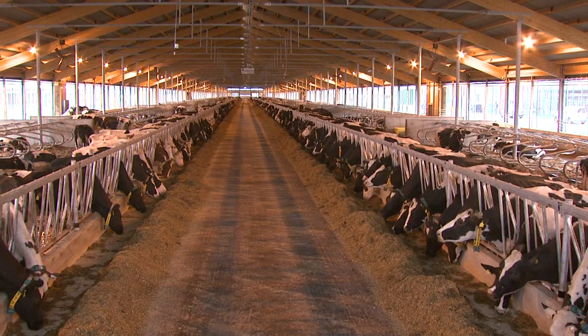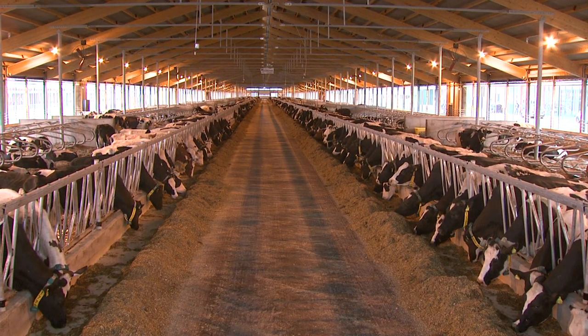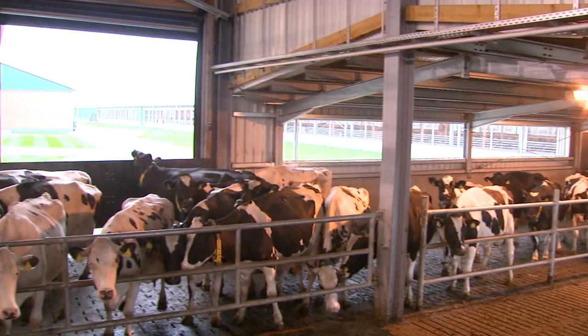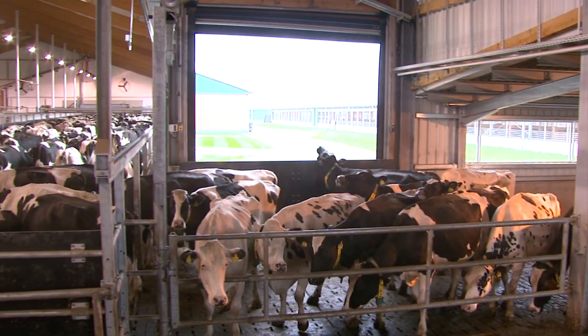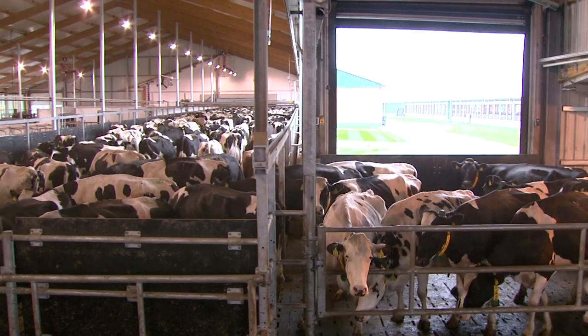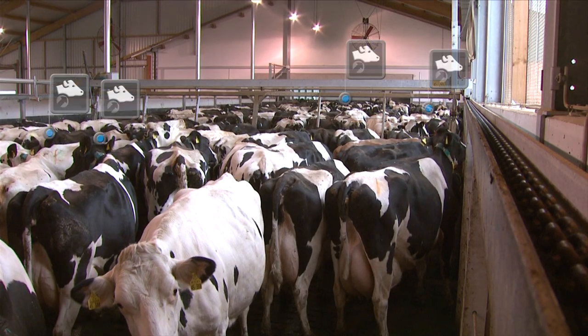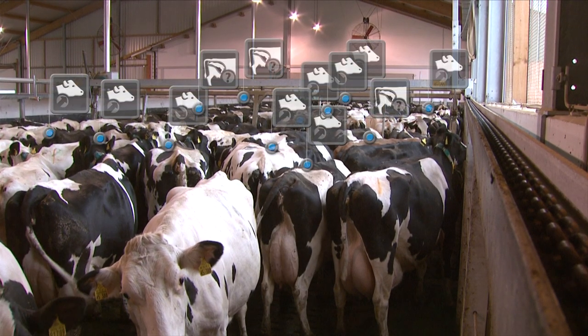At first, it may sound like a simple recipe for success. Many cows produce a lot of milk. But many cows also create a lot of work. The bigger the herd, the more attention and care they require, and the more there is to organize.